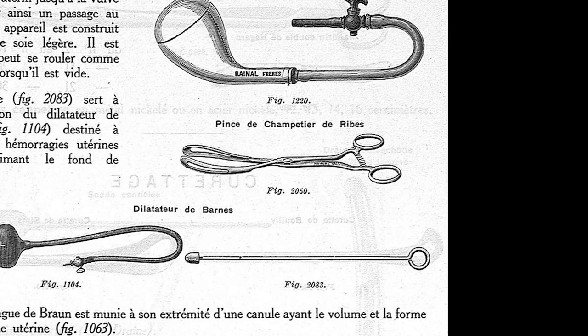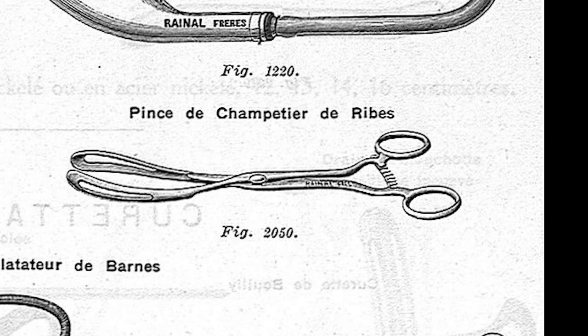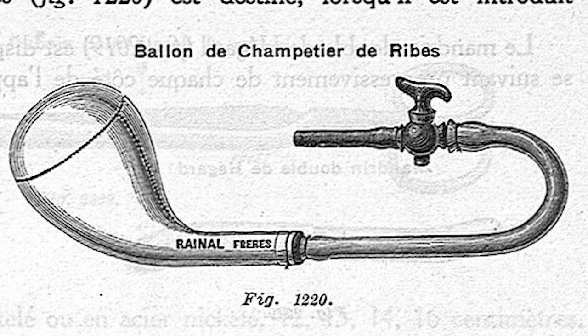The collapsed bag was inserted into the uterus by a doctor using a pair of specially designed forceps. A long rubber tube extended from the nozzle of the bag and protruded out of the vagina. Through this, sterilised warm water was pumped in order to slowly distend the bag. Fully inflated, the bag held 17 ounces of water.